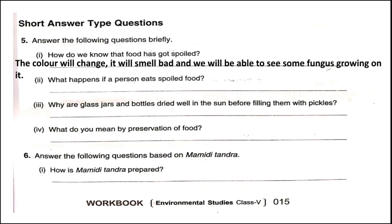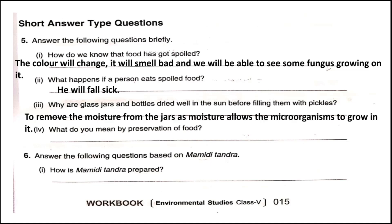Question two: What happens if a person eats spoiled food? If a person eats spoiled food, they will fall sick. Question three: Why are glass jars and bottles dried well in the sun before filling them with pickles? Drying the jars removes moisture, so the pickles kept in the jar stay fresh for a longer time.